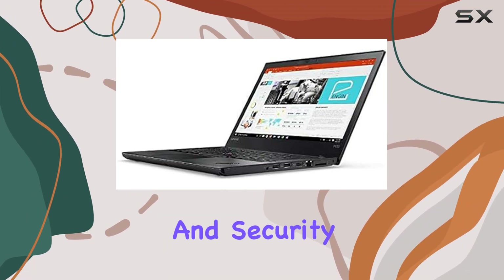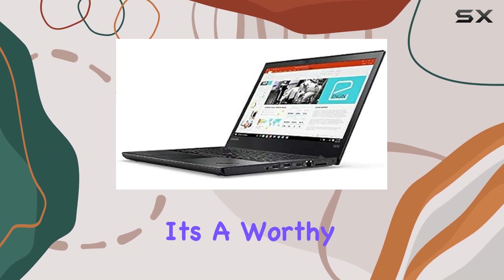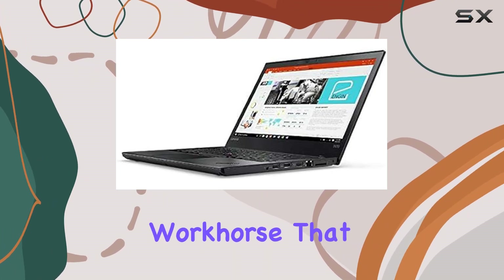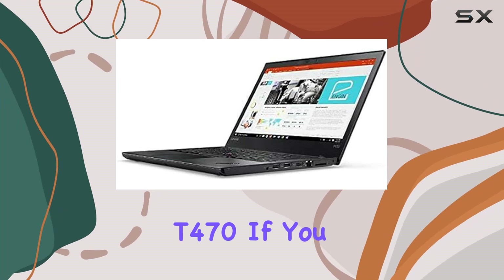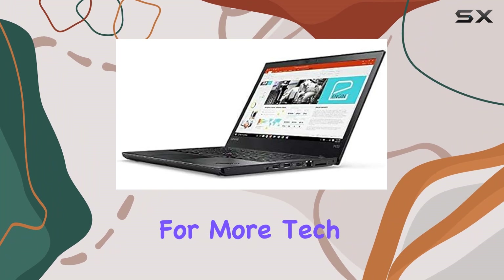Overall, the Lenovo ThinkPad T470 is a solid choice for business users who value performance, reliability, and security. With its powerful internals, versatile connectivity options, and durable build, it's a worthy investment for anyone in need of a dependable workhorse. That wraps up our review — if you found this video helpful, don't forget to like, share, and subscribe for more tech reviews.